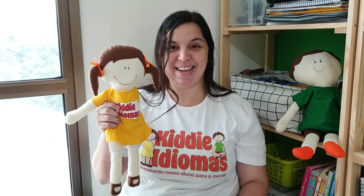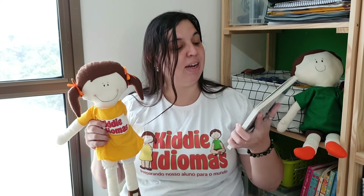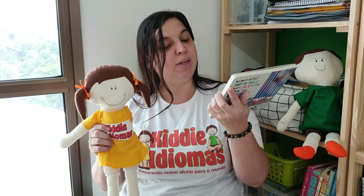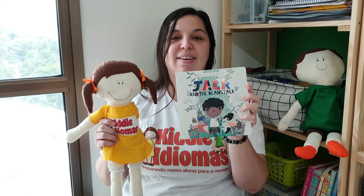Hello guys! My name is Miss Laize and this is Lizzy! Hello Lizzy! Do you want to tell a story? Let's tell a story? Yes? This story is a spin on the classic fairy tale Jack and the Beanstalk, illustrated by Carly Gladhill. Let's go!